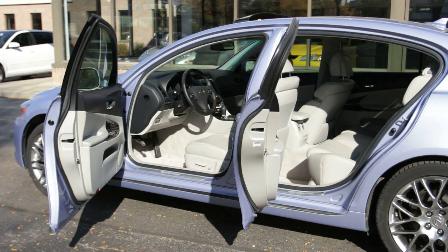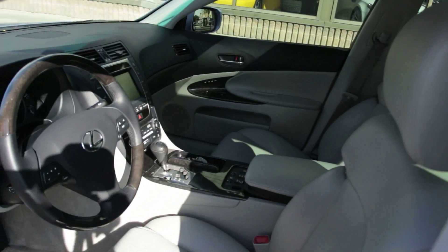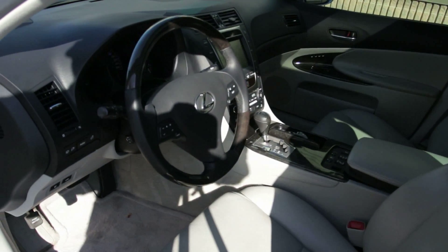In keeping with Lexus tradition, the GS450H sports a luxurious and well-crafted cabin. Genuine wood and aluminum trim complements the rich leather seating surfaces, and it's all put together with flawless fit and finish.